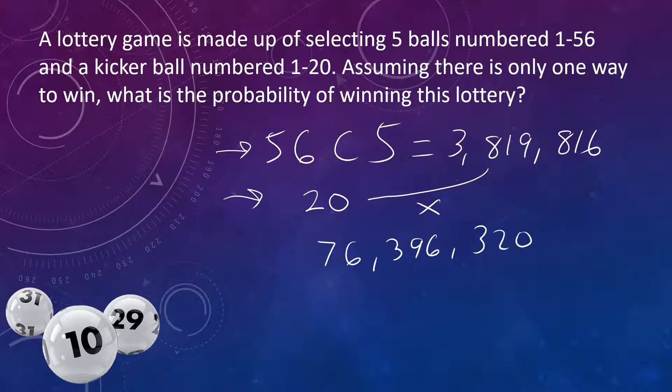There's only one way to win, so you have a 1 out of 76,396,320 chance of winning. And that's how you do this type of problem.